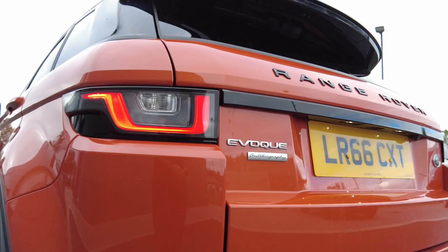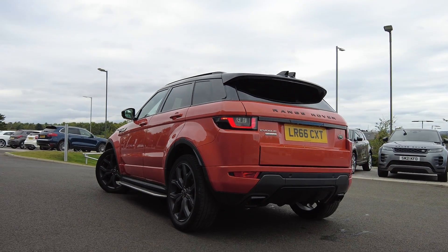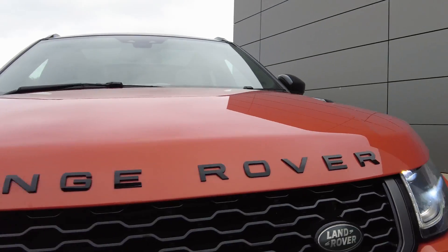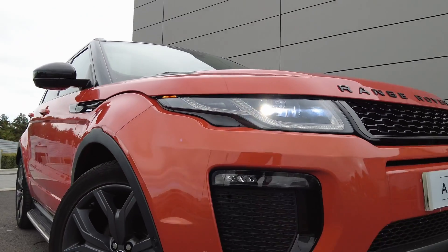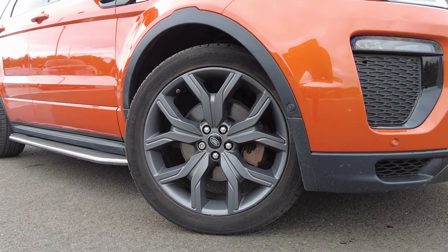The car also comes finished with 20-inch 5 split-spoke satin grey alloy wheels. Some of the standard features on the car including the black exterior badging, LED headlights with daytime running lights, 360-degree exterior camera, front and rear parking sensors.